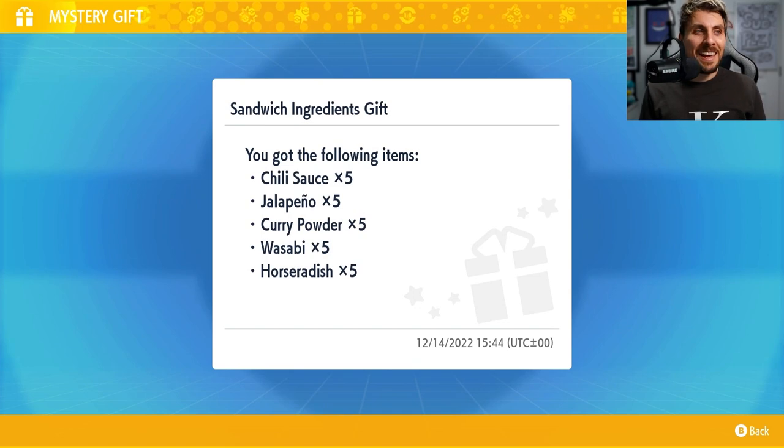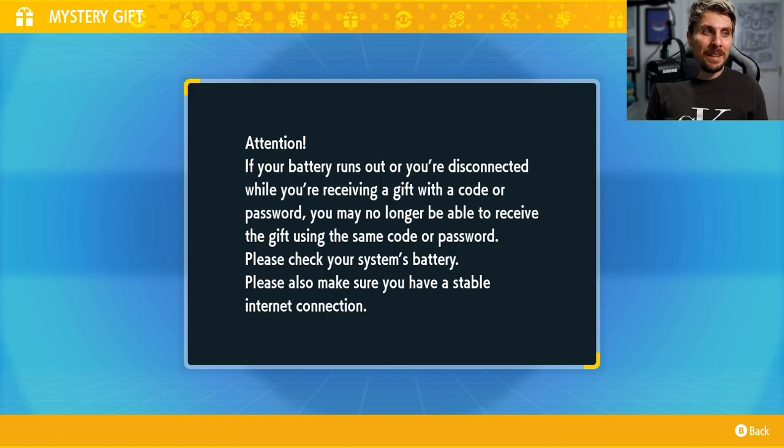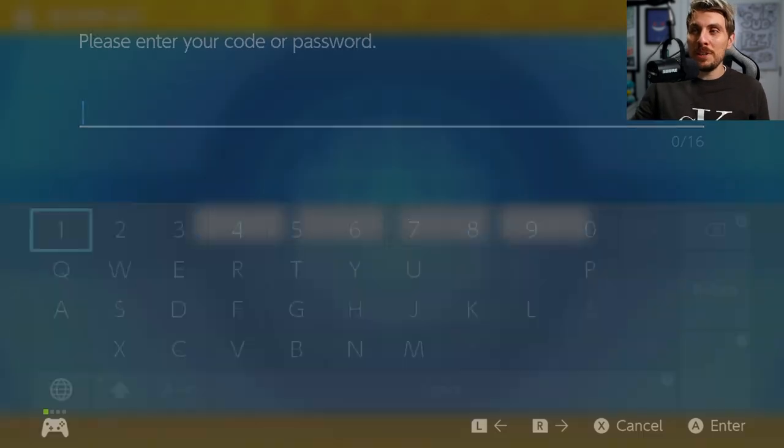So day two gives us chili sauce, jalapeño, curry powder, wasabi, and horseradish. Exactly the same as our first one. It may be a sign that if you're doing these all in one go, you're not going to get different ingredients unless you're doing them on the day.